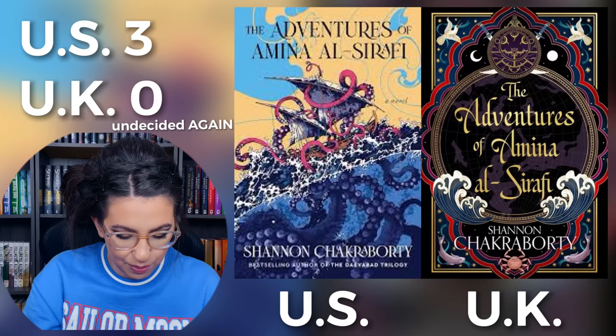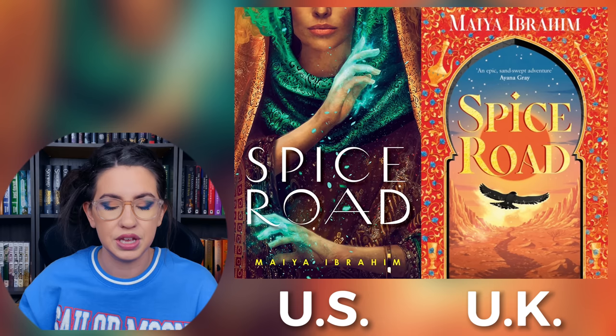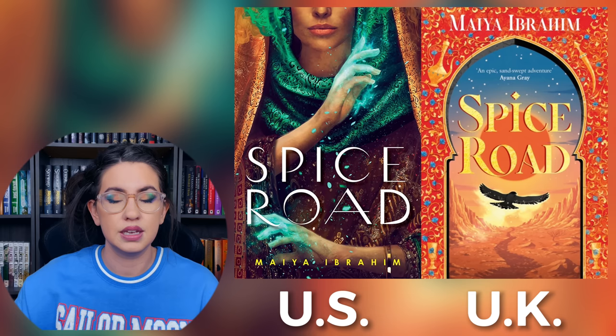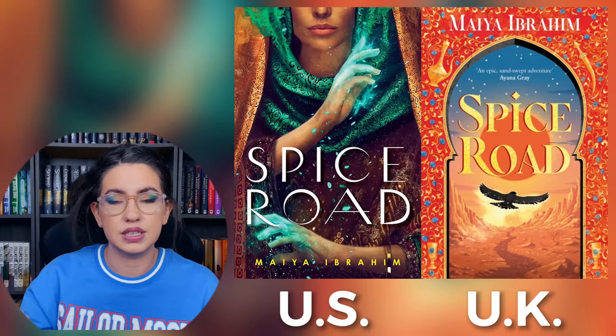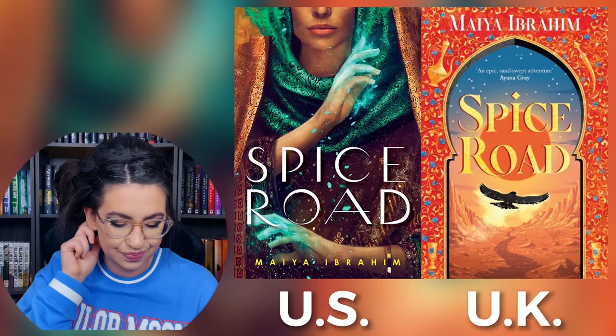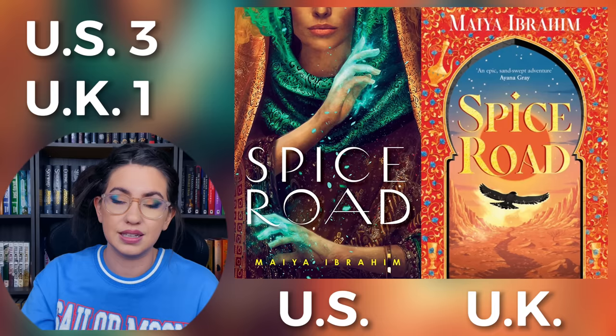The next one — I don't really care for either. And that would be Spice Road. The U.K. one has the setting better, because it does have this desert setting, and a lot of the story is this trek across the desert. I think the font style and the border around the main image all capture the setting better in my opinion than the U.S. one. The U.S. one looks a little generic. So I don't think either of these are exceptional, but one of them represents the book better than the other. They look very different from each other.